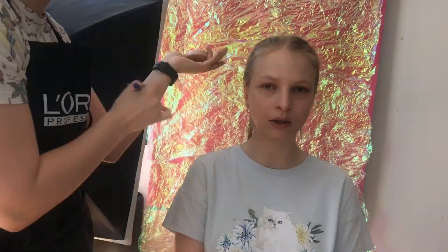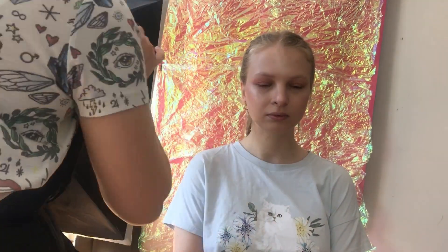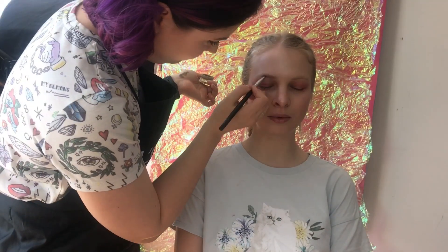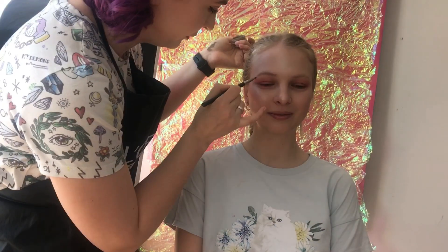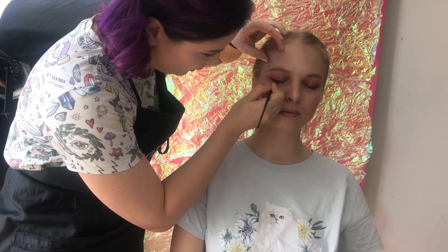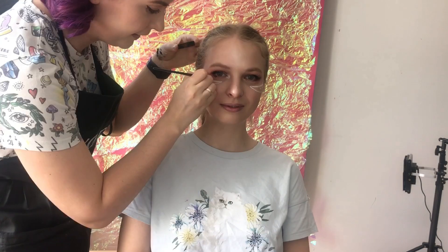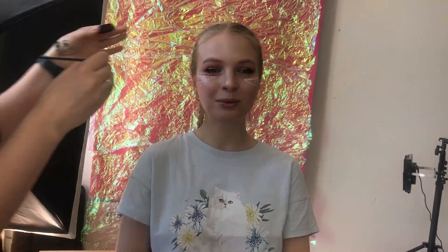I started with skin prep because for this look, perfect skin is essential. The main inspiration is an anime character, and all anime humans have very perfect, very shiny, very healthy skin. Then we created these anime eyes with a lot of bottom lashes and very full upper lashes. Then I executed the same drawings that the character has, with a little bit more adjustment to fit Alina's face. Then we fit the wig and the look was complete.